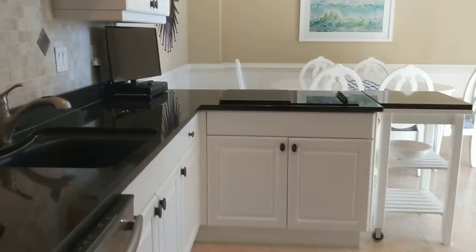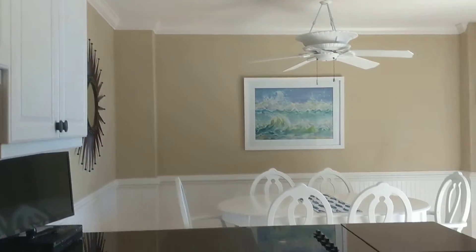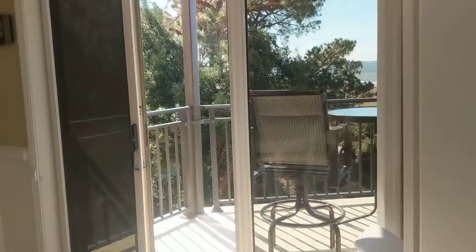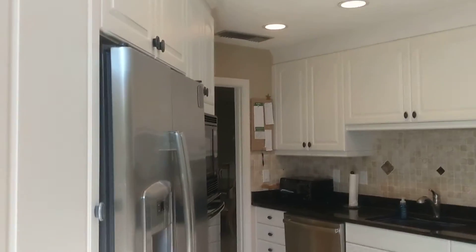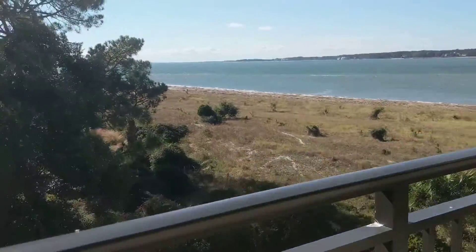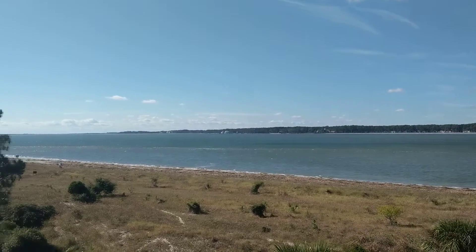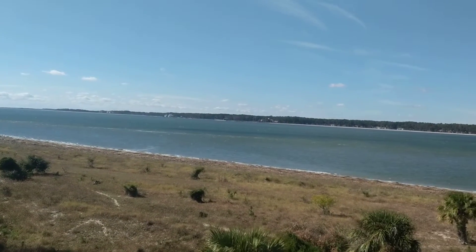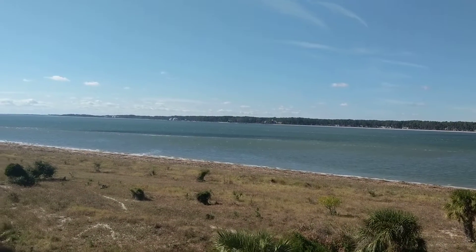Last but not least, the kitchen. It's tastefully done. Wall oven and microwave, and then out to the balcony. So this is 1918 — I hope this gives you some perspective as to the view and the finishes. I'll talk to you soon.